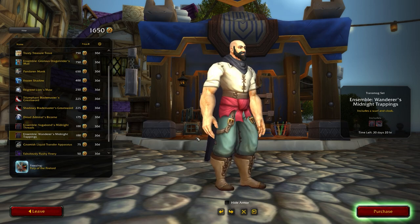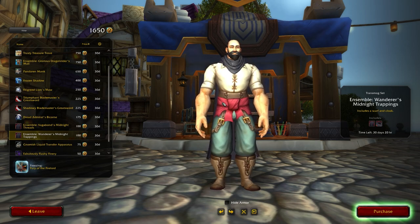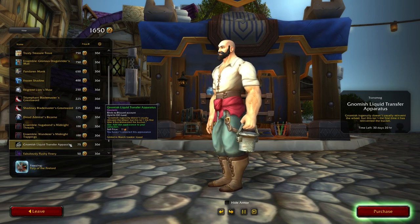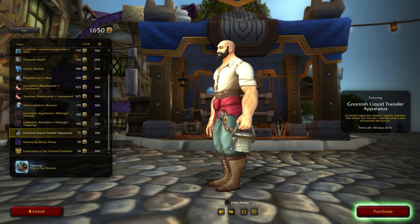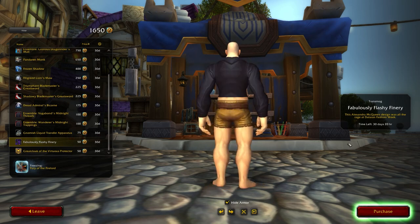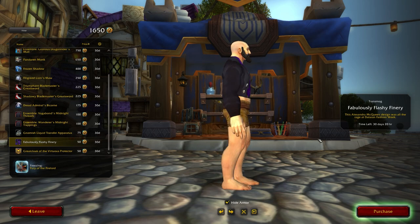The next item is the Ensemble Wanderer's Midnight Trappings, a scarf-style piece that is a helm and back piece combined — a subtle look. This was available last month in pink and is now available in black. After that is an offhand: the Gnomish Liquid Transfer Apparatus, a cool-looking offhand bucket available for just 75 tender. Finally, there's the Fabulous Flashy Finery, a shirt transmog for 50 traders tender — a purple waistcoat and jacket look, great for RP.